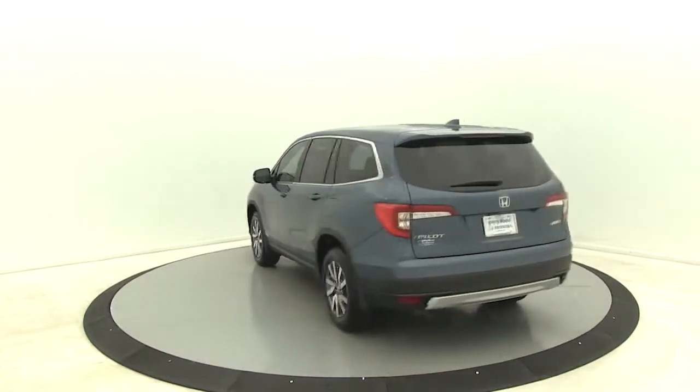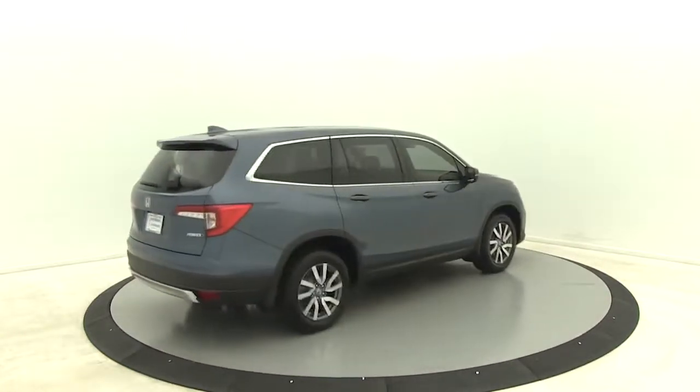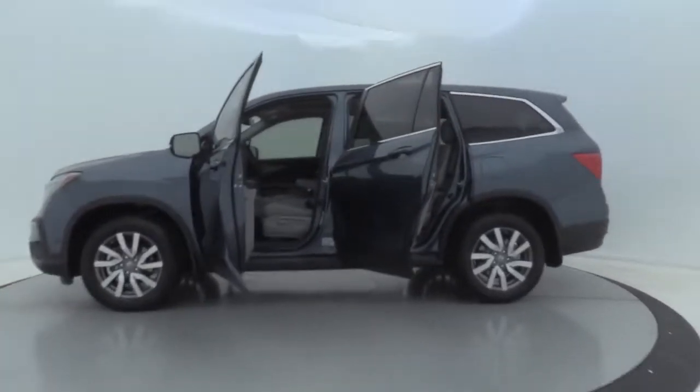Here are some of this vehicle's great options: power passenger seat, traction control, power liftgate, dual airbags, power steering, alloy wheels, four-wheel disc brakes.